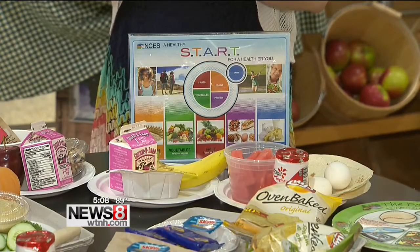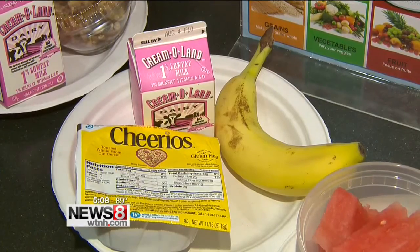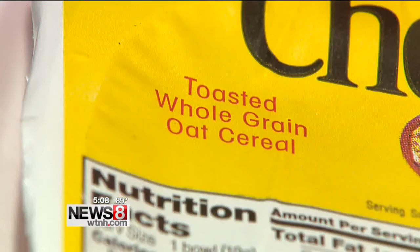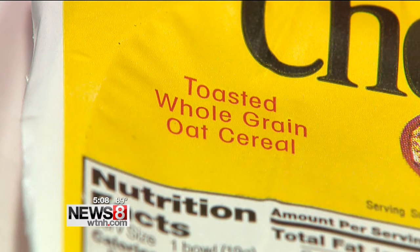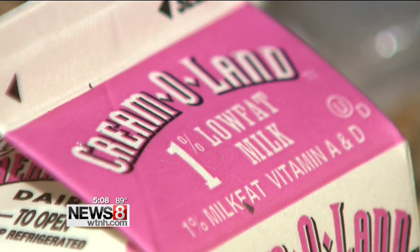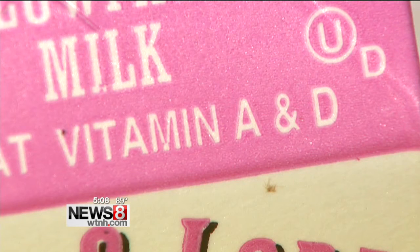Pairing up at least two of them. This one teams up whole grains and dairy. Cheerios is a lower sugar cereal, also made with whole grains because it's made with oats — so we're hitting the complex carbohydrates, lots of B vitamins, and a great source of energy. The 1% low-fat milk offers calcium, vitamin D, and protein.